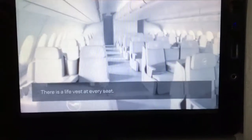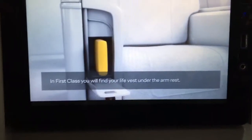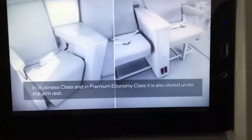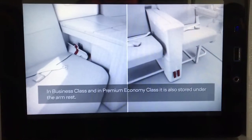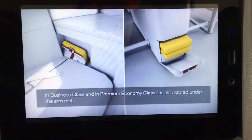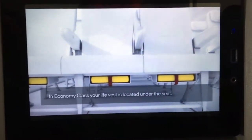There is a life vest at every seat. In first class, you will find your life vest under the armrest. In business class and in premium economy class, it is also stored under the armrest. In economy class, your life vest is located under the seat.